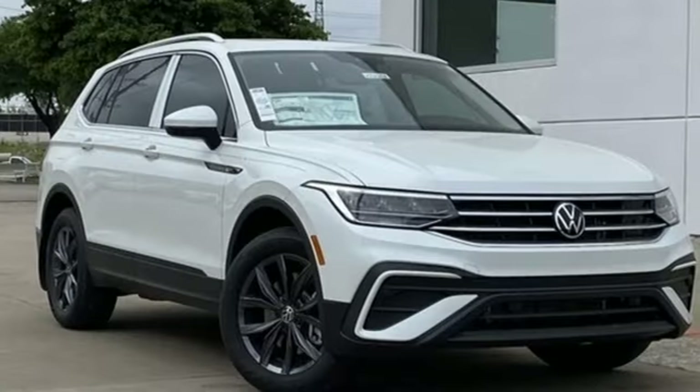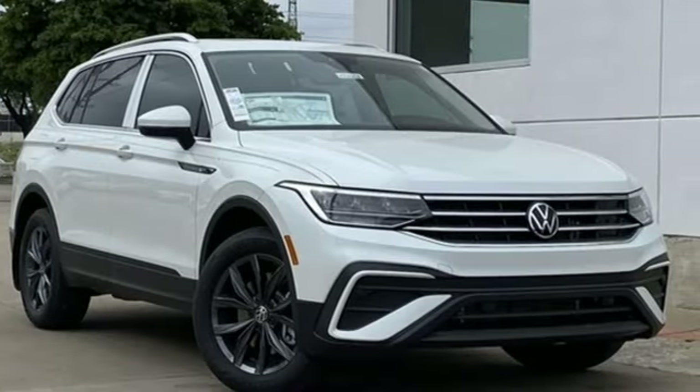Enjoy every drive in a Volkswagen. Stop in for a test drive and make it yours today.